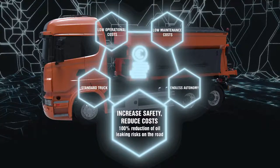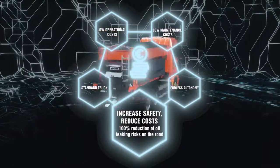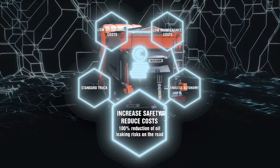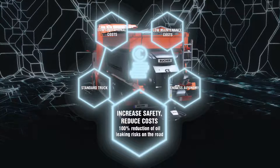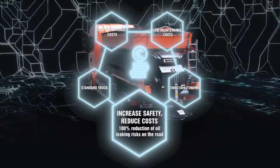Increased safety. 100% reduction of oil leaking spills on the road. The asphalt contamination due to oil spills has a huge environmental impact, and the decontamination process takes a long time and interrupts regular traffic for many hours, with all the related problems for road users or service companies.